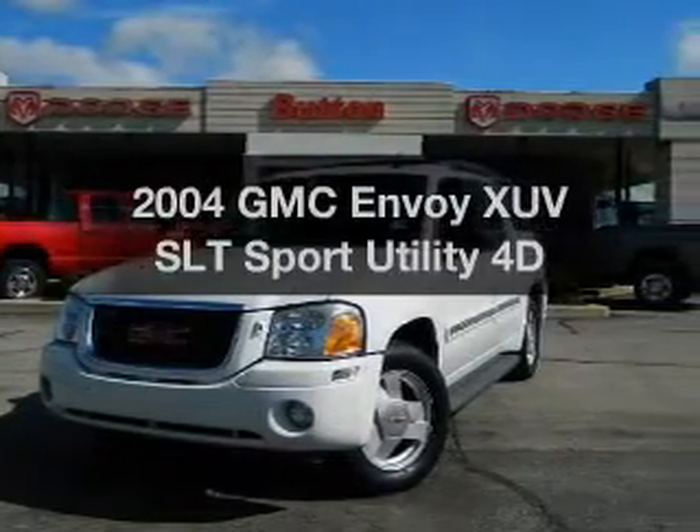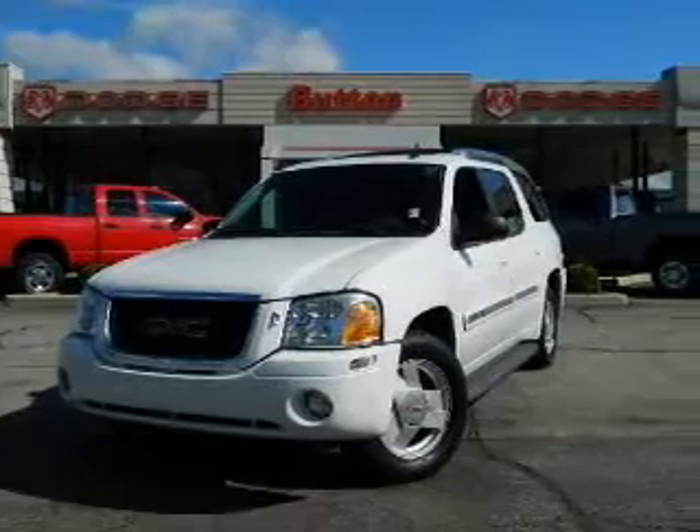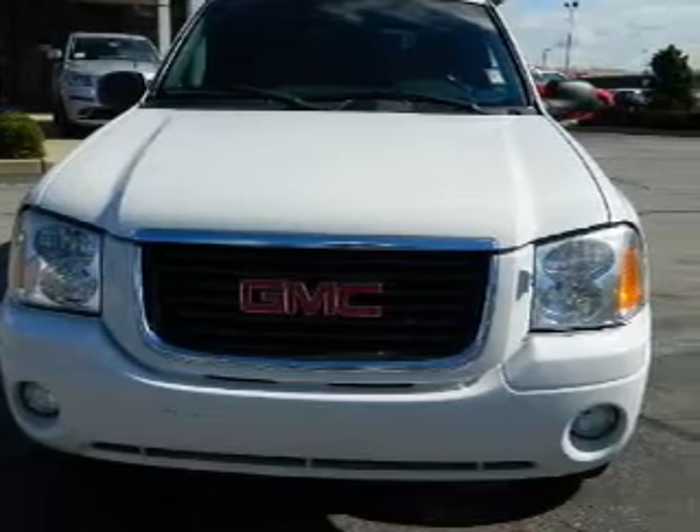Introducing the 2004 GMC Envoy XUV. This is the set of wheels you've been looking for, with a reliable engine that responds smoothly to its automatic transmission. Premium wheels lend a distinctive appearance.